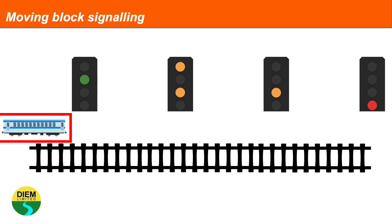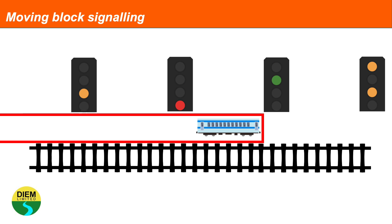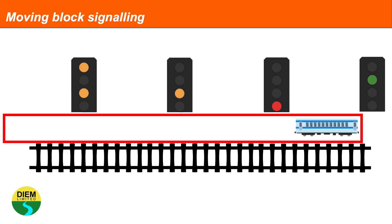More modern signalling systems, including the system planned for High Speed 2, use a moving block signal, where the distance between trains isn't controlled by coloured light signals. A virtual safe distance is created around trains, and the signalling system for this will be in the cab of the train. It was tried for West Coast route modernisation, but they couldn't quite get it working after spending much time and effort on it.